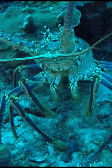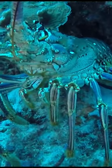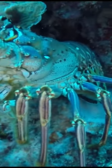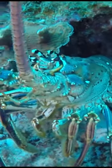So why do spiny lobsters have no claws? To put it simply, they evolved without claws. If you look at the evolutionary chain, humans are more closely related to reptiles than a spiny lobster is related to a Maine lobster.